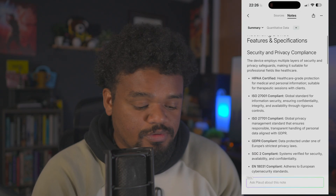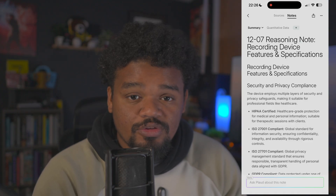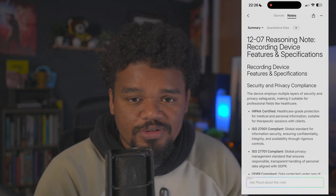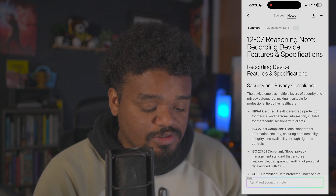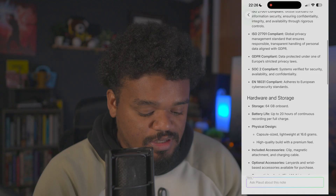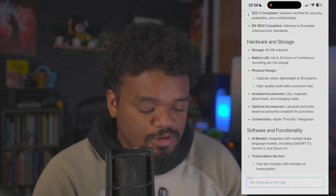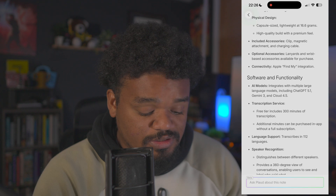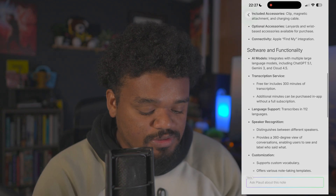Now screen recording again — another nice feature is that you can't use the app unless you unlock it with Face ID, which is great for security compliance. You'll still get notifications from it. Here we can see it dates and titles the recording for you automatically — 'Recording Device Features and Specs: Security and Privacy Compliance.' It breaks everything down into an intelligent format, very organized, with clear and understandable bullet points with on-point titles.